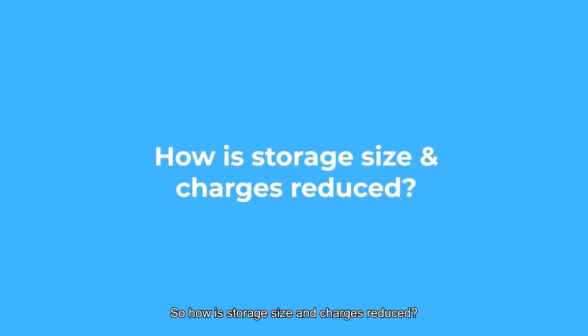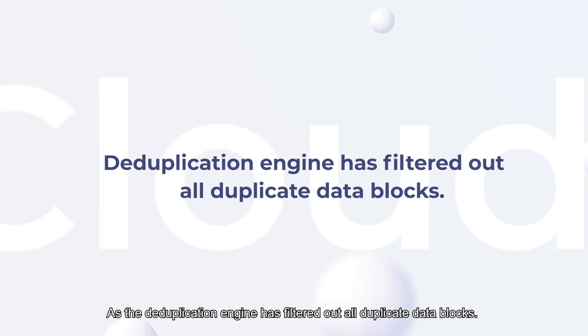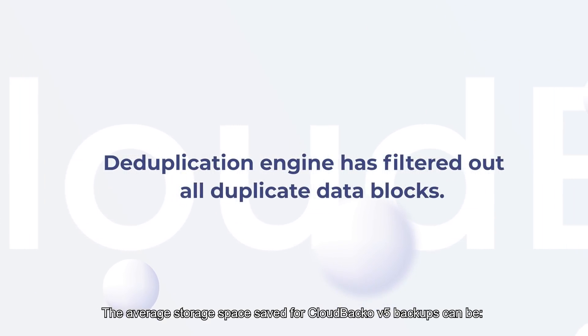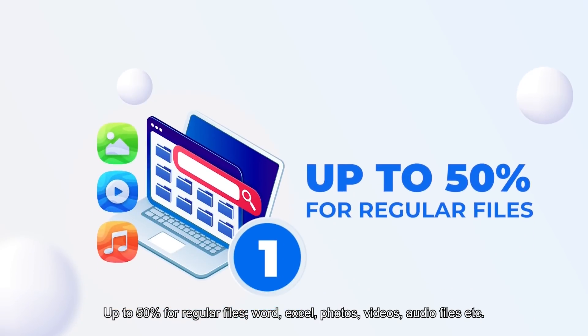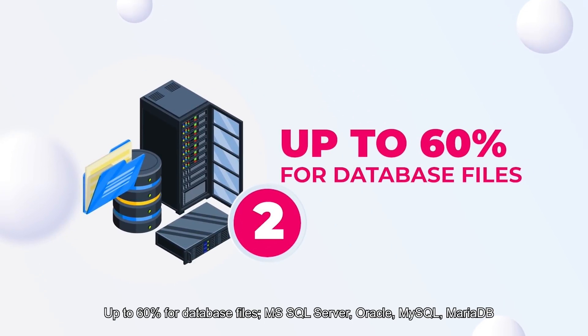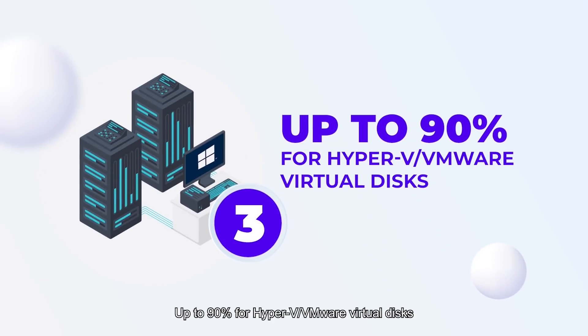So how is storage size and charges reduced? As the deduplication engine has filtered out all duplicate data blocks, the average storage space saved for Cloud Backup version 5 backups can be up to 50% for regular files such as Word, Excel, Photos, Videos, and Audio files; up to 60% for database files such as MS SQL Server, Oracle, MySQL, and RealDB; and up to a staggering 90% for Hyper-V and VMware virtual disks.